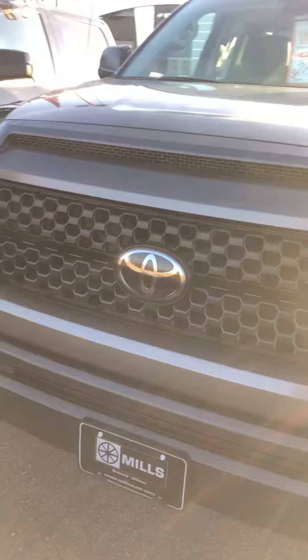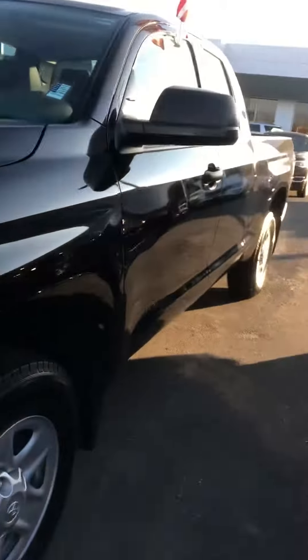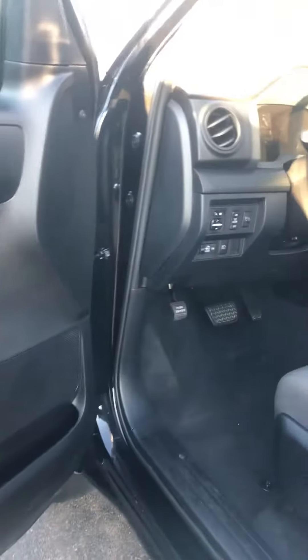This is a nice looking truck. Black, 4.6 V8. Nice Michelin tires and normal alloy wheels. 38,000 miles on this thing, going for $28,800. Let's check this guy out.